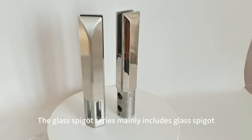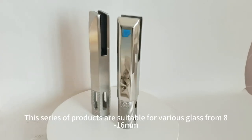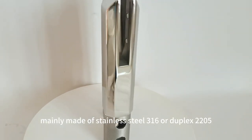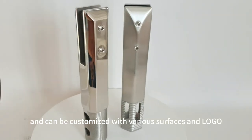The glass spigot series mainly includes glass spigot, glass clamp, hinge, door lock, etc. This series of products are suitable for various glass from 8-16mm, mainly made of SS316 or duplex 2205, and can be customized with various surfaces and logo.